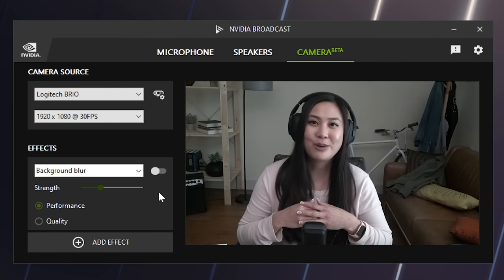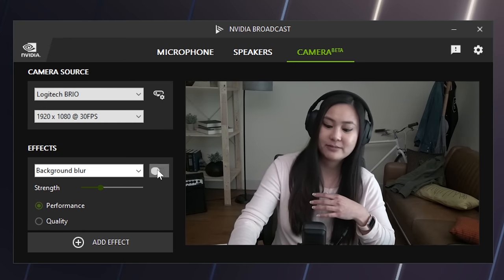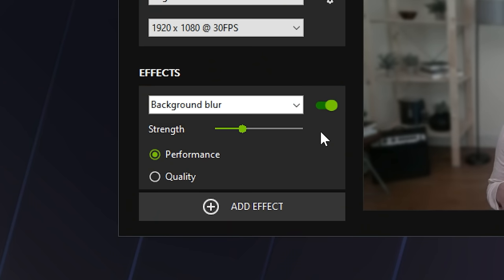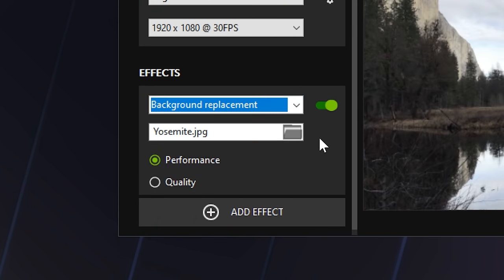We also covered virtual background, a cool app feature that enables streamers to blur their backgrounds, which lets them add a cool blur like those expensive cameras, or they can just change their backgrounds entirely and be anywhere or everywhere at once. It's even great for live game streams too.